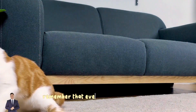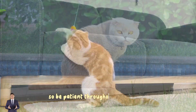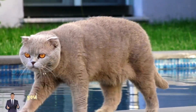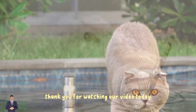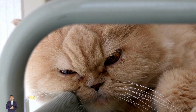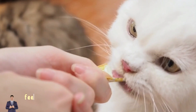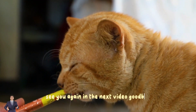Those are some tips you can try to deal with an aggressive cat and help them become friendlier. Remember that every cat is an individual with unique needs and personalities, so be patient throughout the process. By providing a safe environment, proper socialization, exercise, and sufficient attention, you can help your cat become friendlier and happier. Thank you for watching. If you enjoyed this content, don't forget to like, subscribe, and share. Feel free to share your own tips in the comments below — see you in the next video!